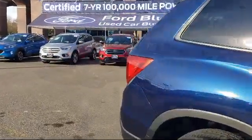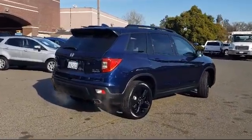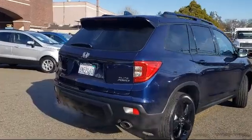It also features a split fold-down rear seat, ventilated front seats, dual front side impact airbags, and has less than 25,000 miles on the odometer.